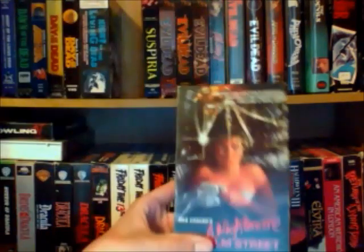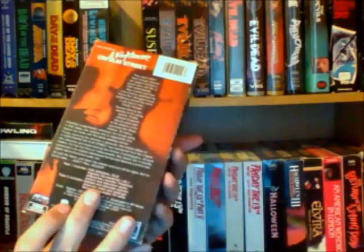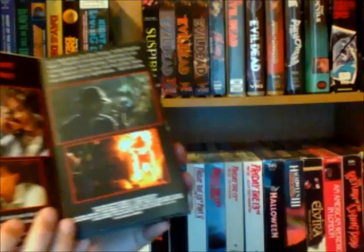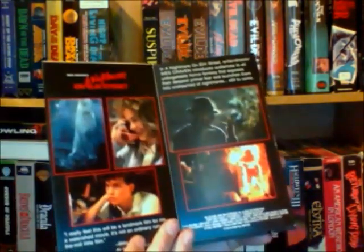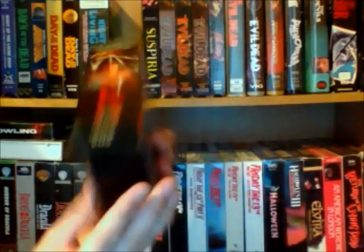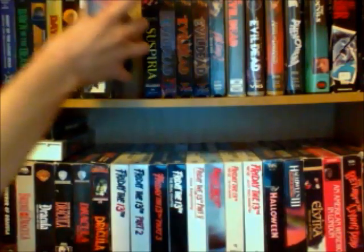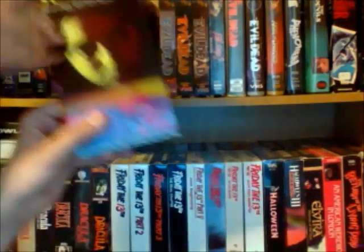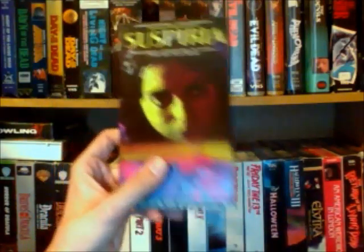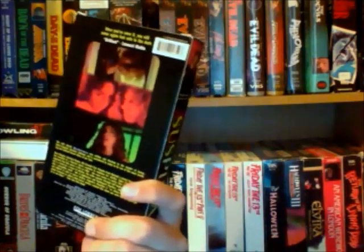And then I also have a two tape set of Nightmare on Elm Street, which is one of my favorite tapes. I just really like it for some reason — really nice fold out right there. And I like two tape sets like this. And I have Suspiria, which is one of my favorite horror movies of all time. There's a nice copy of it on VHS too.